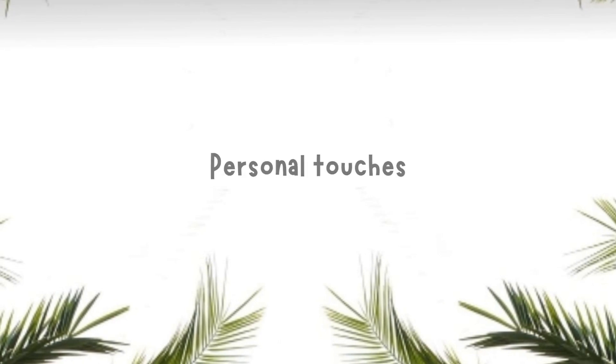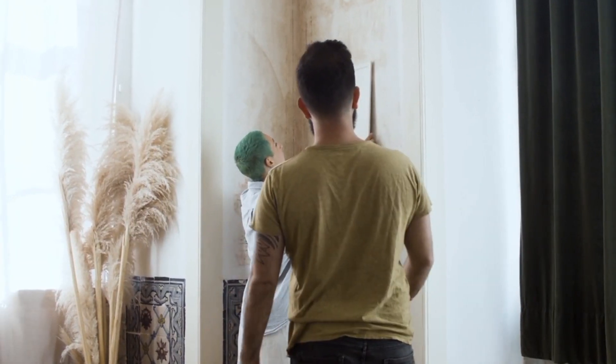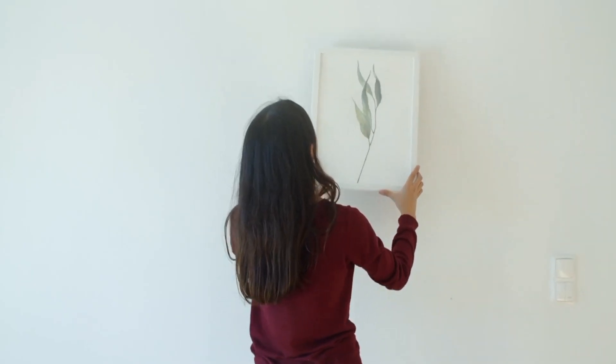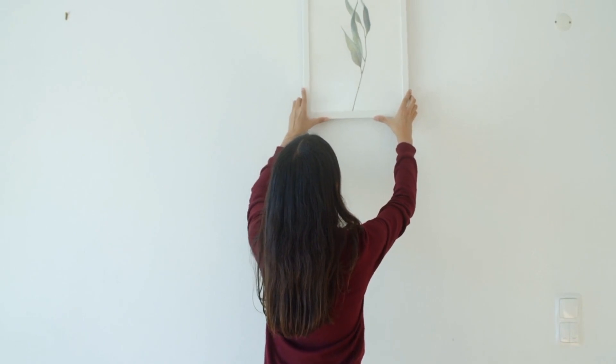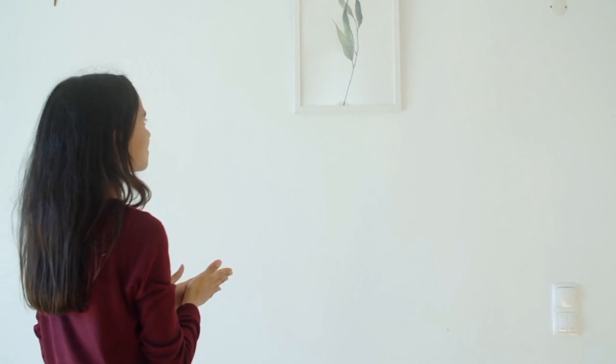Personal touches — add your personal touch to make the balcony feel uniquely yours. Display cherished memories in picture frames, incorporate candles for a cozy touch, and sprinkle in decorative objects that complement your chosen theme. These details make all the difference.